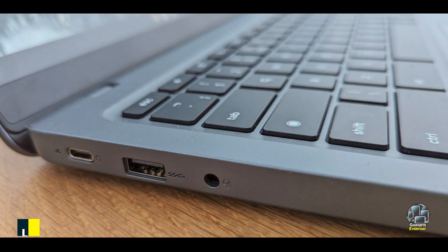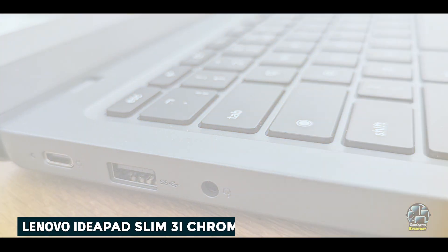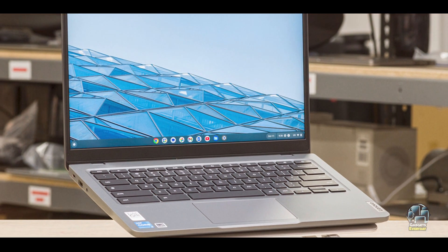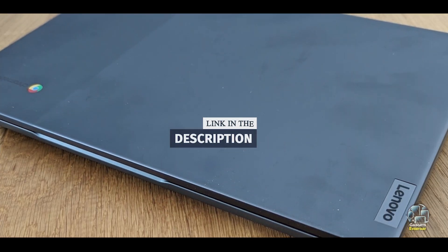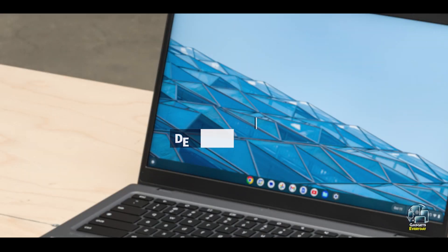In the second spot, we have the Lenovo IdeaPad Slim 3i Chromebook 14. It offers a sleek and efficient solution for students who prefer a cloud-based operating system. Its lightweight design and straightforward functionality make it a great option for school use, providing access to all the essential tools and applications.